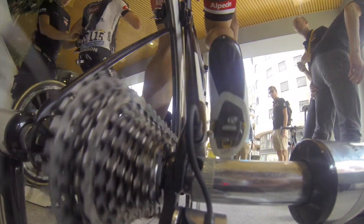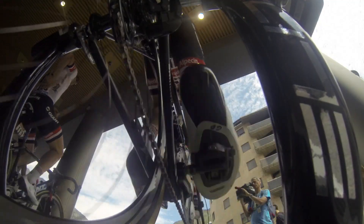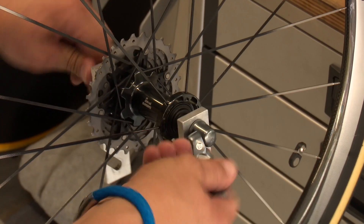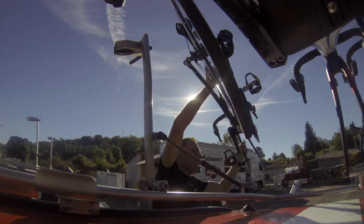On flat stages sometimes you have a bigger chainring, like a 54 for example — sprinters like to do that. For me, that's mostly not necessary, and in mountain stages of course you have smaller chainrings.